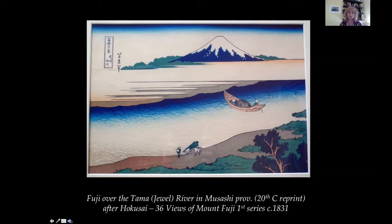He was obsessed with two subjects: Mount Fuji and the wave. In this beautiful and elegant print, we see Mount Fuji over the Tama River. Tama means jewel. Its snowy peak rises above the mists of the river as a couple of people pass by — two in a boat and one with a horse. It was one of the original prints in the first series of the 36 Views of Mount Fuji, issued in 1830–31, a seminal series focusing on landscape and Mount Fuji as the main subject.